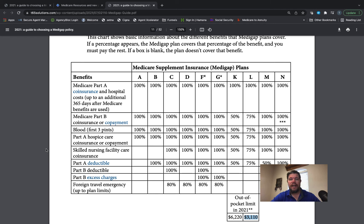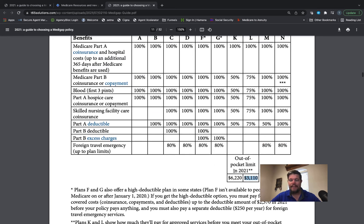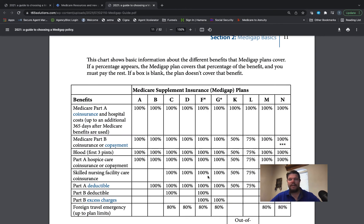Plan L works just like Plan K except your share out of pocket is 25% — Plan L pays 75% up to a maximum of $3,310. Now, the out-of-pocket limit shown in the book is for 2021. To clarify: for 2022, Plan K is $6,620 and Plan L is $3,310. Those have gone up quite a bit in the new year.